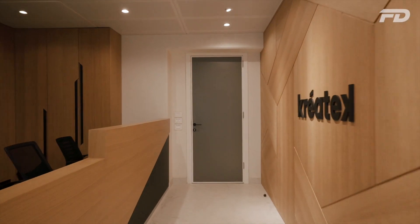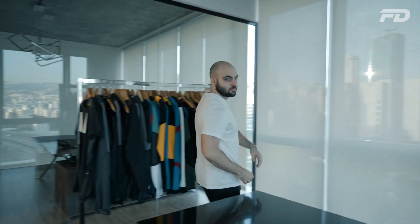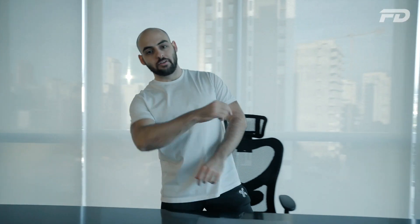Hey guys, welcome to Fit Design TV — so glad to have you here. On this channel we discuss all things sports fashion, graphic design, manufacturing, and technology. We discuss key topics, answer pressing questions, and provide actionable steps on starting your own product line. If you're interested in any of the above topics, stick around — you're in for a good one.